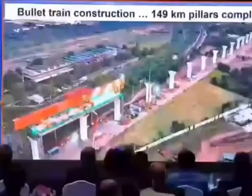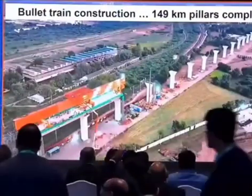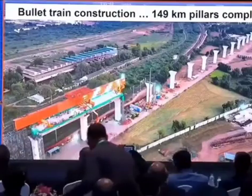By now, we have completed 149 kilometers of pillars. Recently, very senior people came from the Japanese Prime Minister's office, and they were surprised at the pace and quality of the work, and some of the innovations that we have done in this construction project.